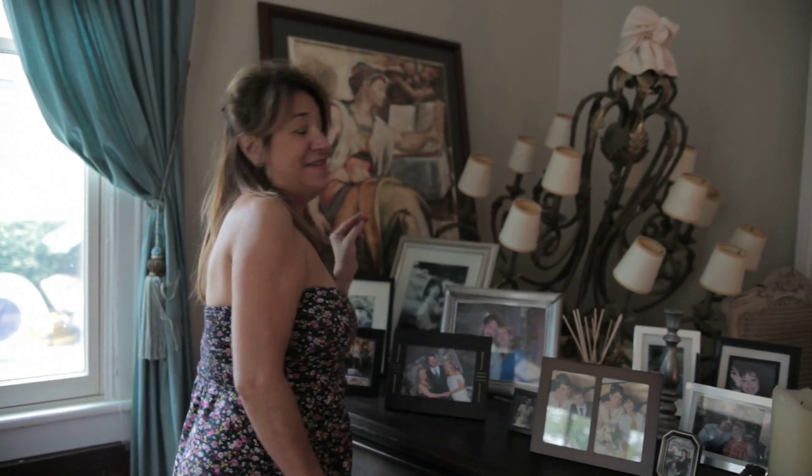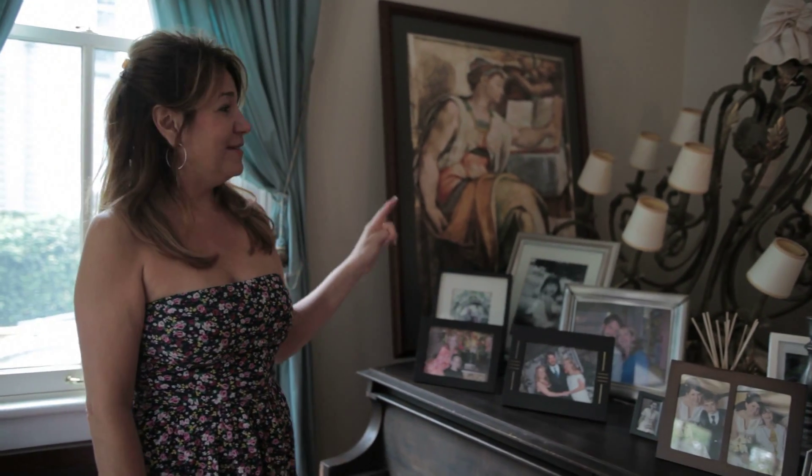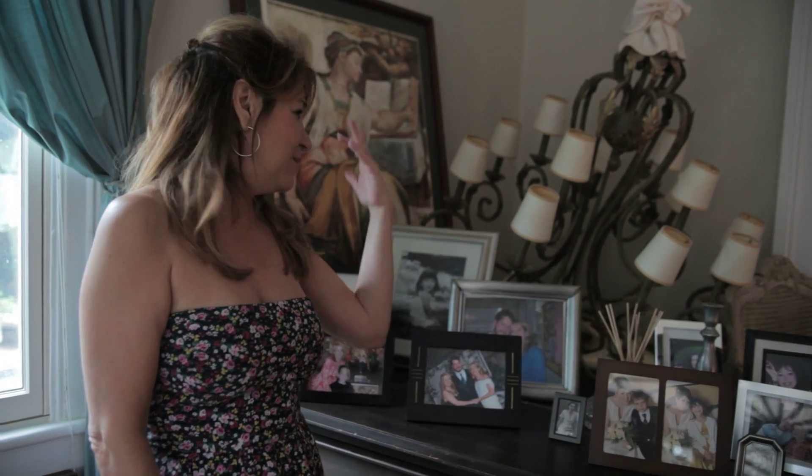Robert bought this chandelier for us to hang, which we've never been able to get done. So now it's become a piece of art in our house, which it works, I think. No one's told us to get rid of the chandelier, so we're working with it. It's kind of funny, actually.